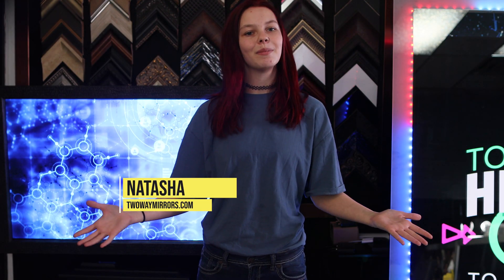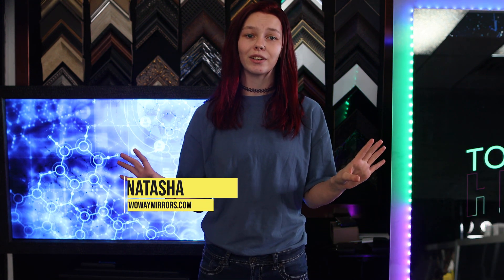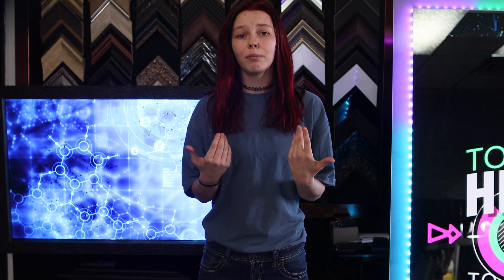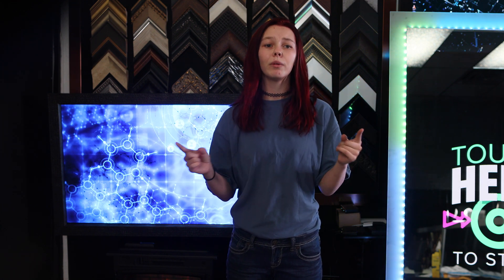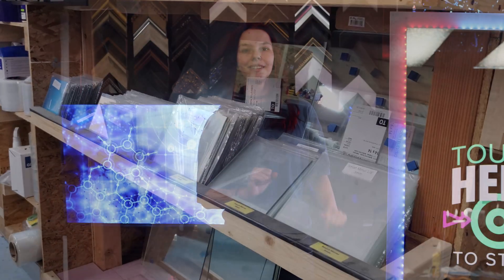Hi, I'm Natasha with TwoWayMirrors.com. Let me tell you a little bit of history about our store so that you get a better understanding about our products. We're a local manufacturer located in Toledo, Ohio. We custom create everything in our shop so you don't have to worry about purchasing from us because there's no middleman. Also, we ship worldwide. So now that you know a little bit about us, here are our products.